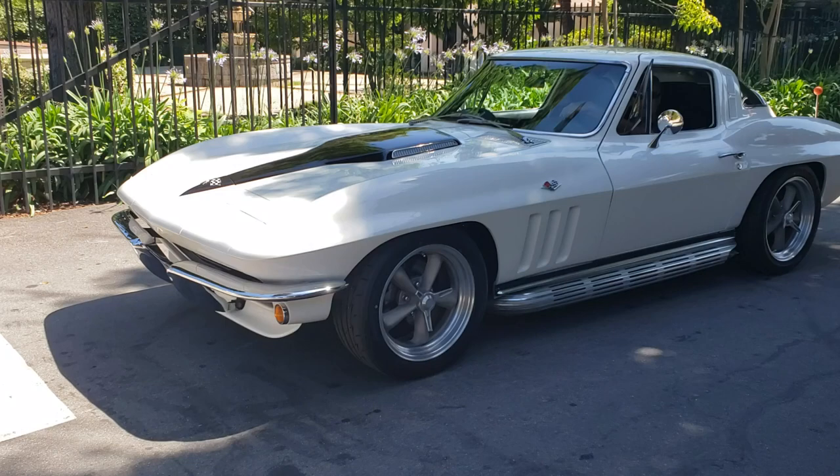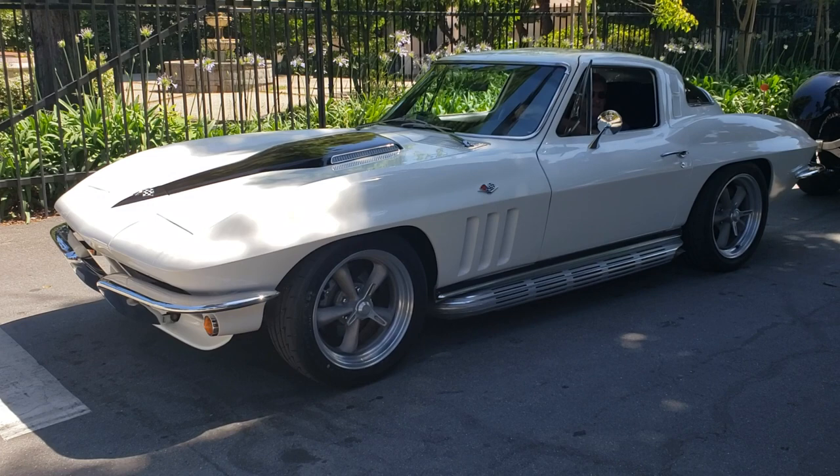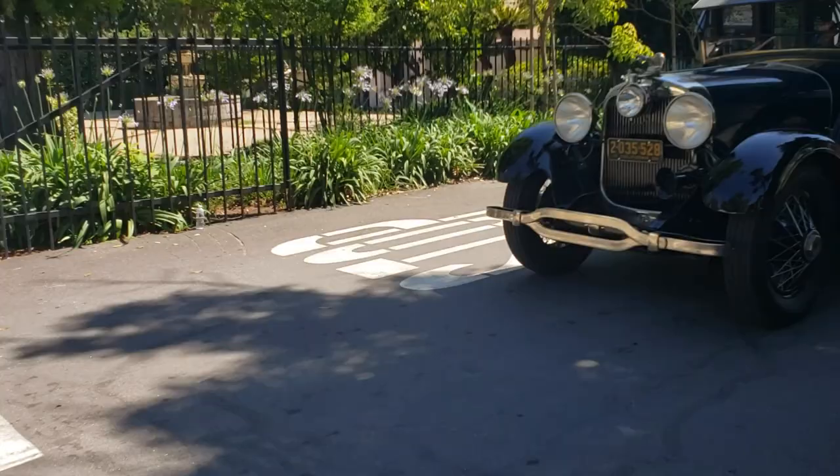Look at that Corvette right there - 66, I believe. It looks like American racing mags. I bet it's got a 396. What do you think? It's not a 427. So it's either a 396 or a 327. That was prior to 350s.